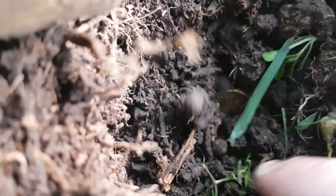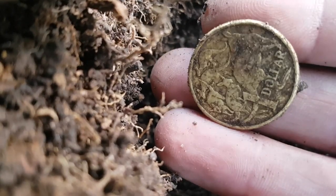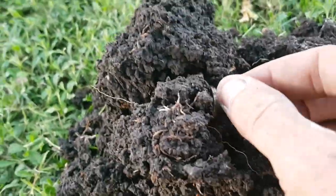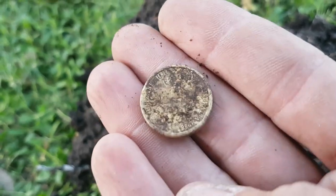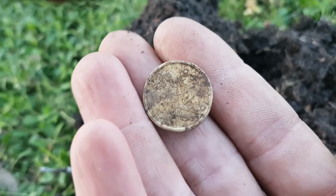Next target — where'd it go? There it is, just see the edge of it. There it is — goldie! One dollar. Another goldie inside the plug — two dollar! 1988, first year two dollar coin. We will take it!